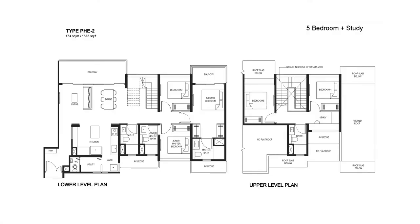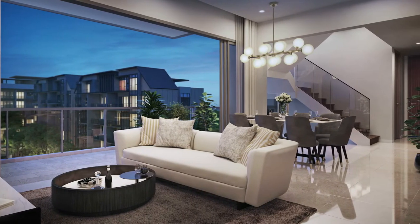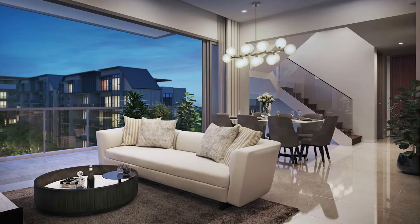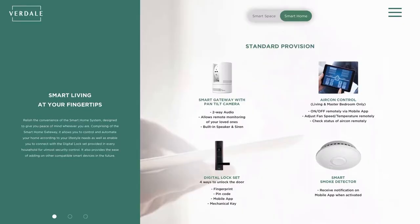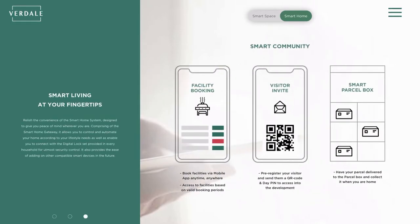The duplex penthouse units are designed like landed houses — bundled with exquisite views and the ability to enjoy all facilities within the development. We truly believe that with creative interior design, you can create a lot more space and enhance the quality of life. We also have smart home provisions designed to give residents peace of mind, as well as smart community features for greater convenience.